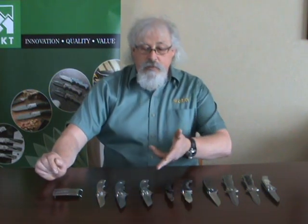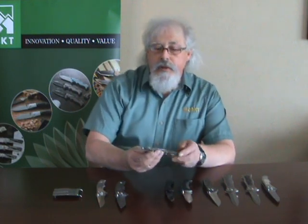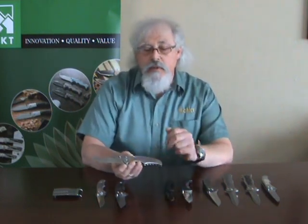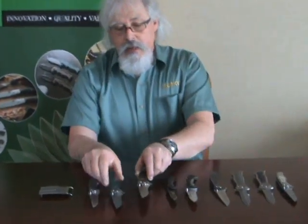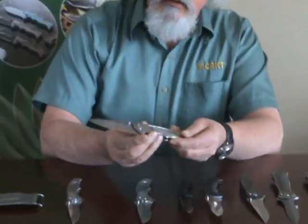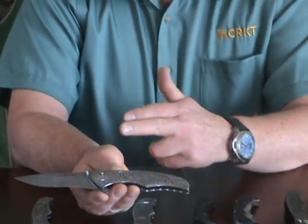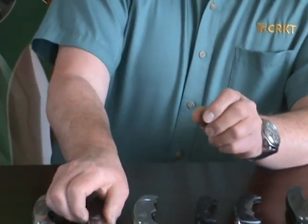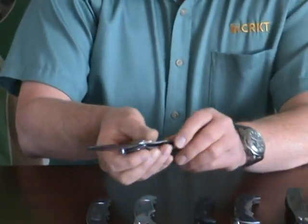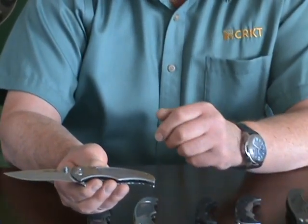I brought some custom knives along — some new models here. The Tycoon: it's a BG-42 blade with a titanium handle that's been anodized. And then I brought an all Damascus steel Tycoon, which has a fluted blade as well. And then I have a tiny Tycoon, which has a three and a quarter inch blade, titanium handle, and a BG-42 fluted blade.